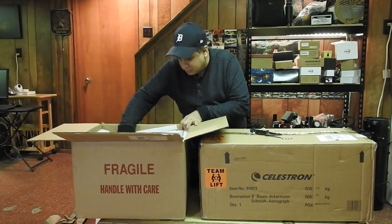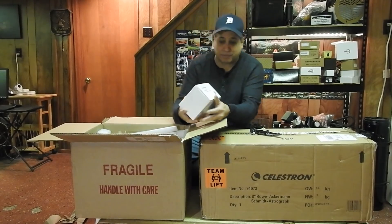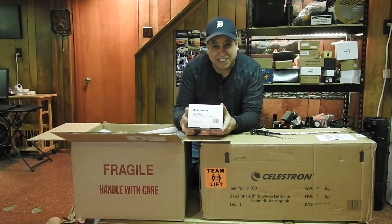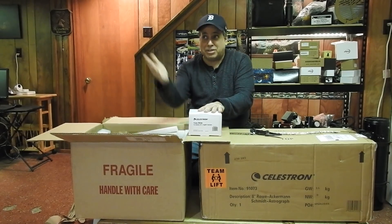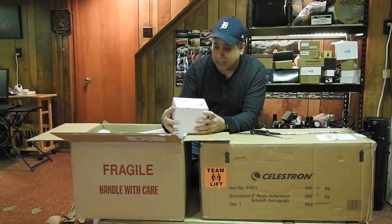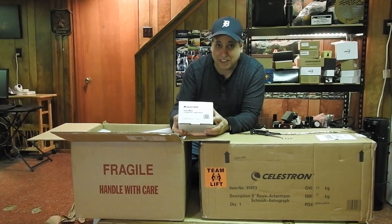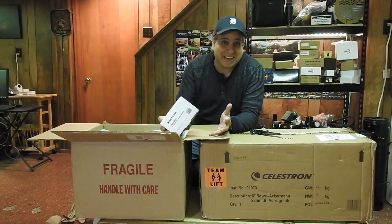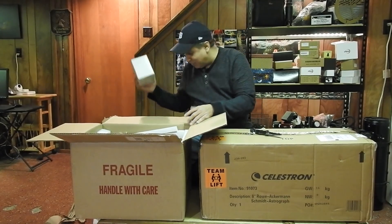Celestron focus motor — now I admit, when they told me they were going to send me a Rasa, I actually did ask for one thing. I said, you guys know I like to be automated, and I could really use that Celestron electronic focuser — could you send that too? I got a little greedy. And they said, not a problem. Sweet — I wanted it ever since I saw it.